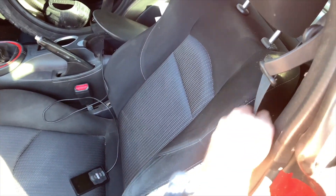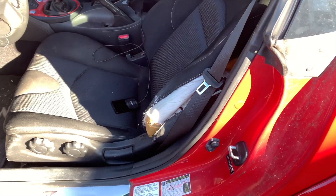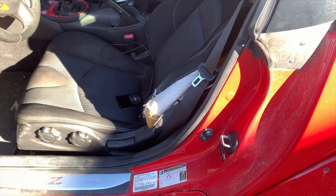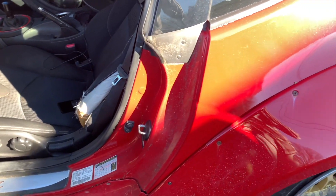I'm thinking about replacing the whole seat because that'll save me time from getting it sewed up and taking it somewhere. I already found a seat and it's not that bad — it's $250 for the whole thing, perfectly fine. So we will be changing that out soon.